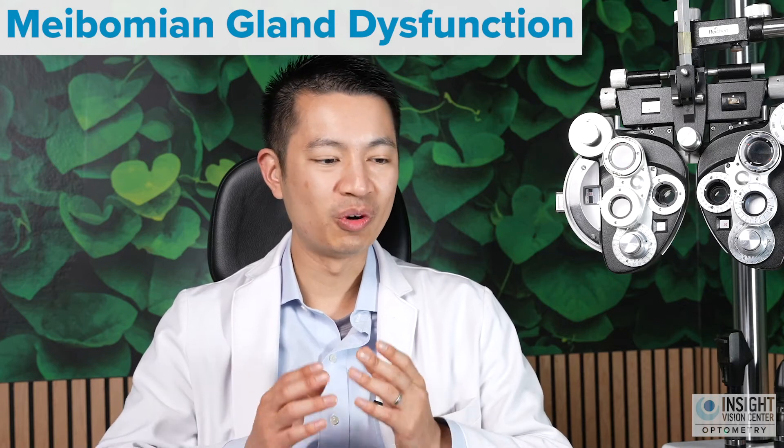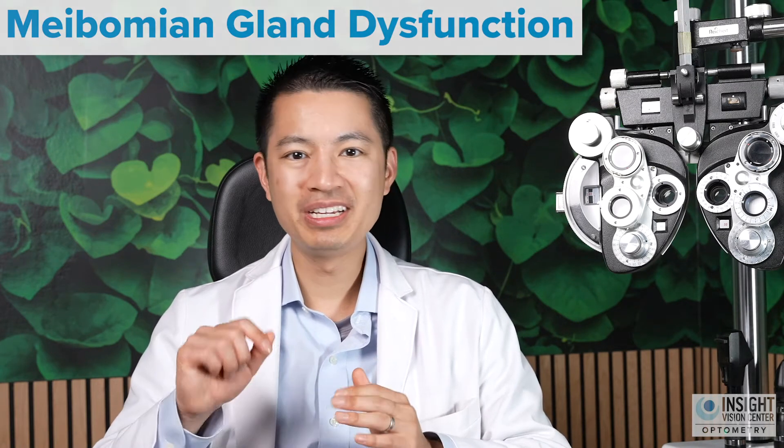What causes the majority of dry eyes? We know that the vast majority of the time, what causes dry eyes is something called meibomian gland dysfunction. MGD is where the oil glands that supply the tears of your eyes are not very good anymore. They're not producing that smooth oil that's supposed to appear on the tear layer to prevent your tears from evaporating. When that happens, the tears that you make aren't very good, they evaporate very quickly, and then you'll experience dry eyes.